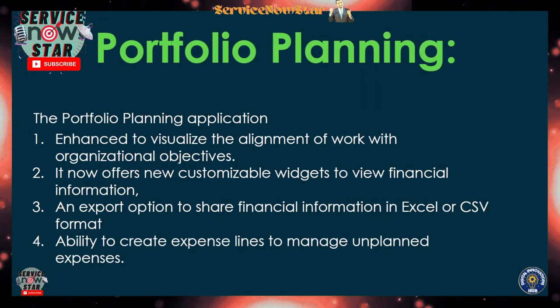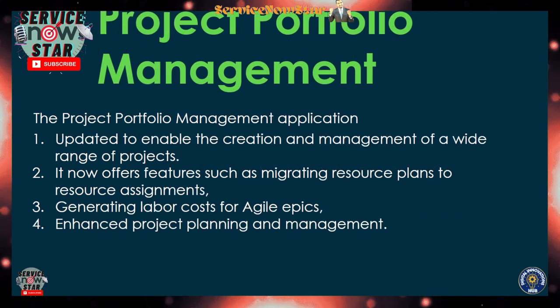Portfolio Planning also got very good enhancements, such as the ability to visualize the alignment of work with your organizational objectives. You can have your own objectives per organization and visualize your portfolio against them. It now offers new customizable widgets to view financial information, and you can export data using Excel or CSV format. There is also the ability to create an expense line to manage unplanned expenses.